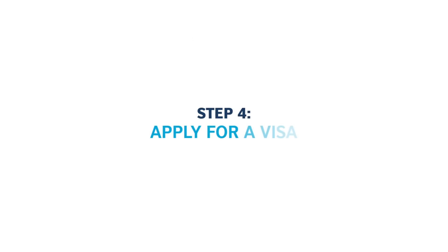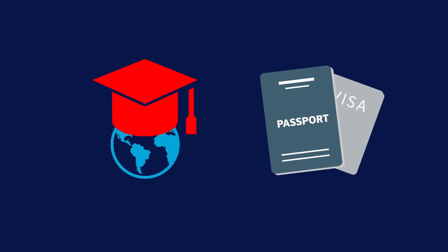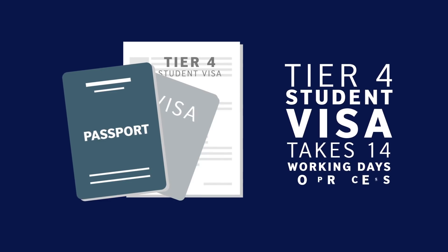This could be achieving certain exam grades or English language test scores. Apply for a visa. As an international student, you are likely to need a visa to take up your university place in the UK. You will need a Tier 4 student visa, and that takes about 14 working days to process.